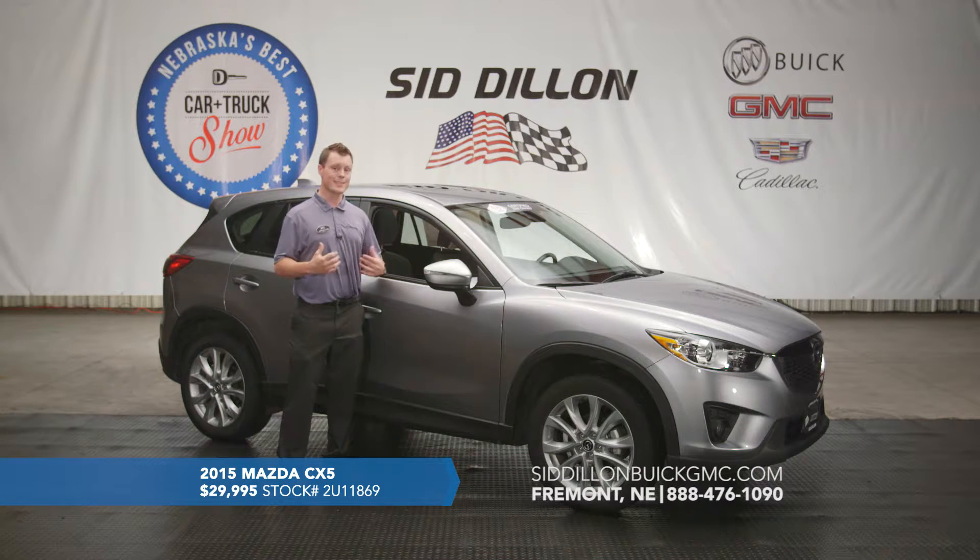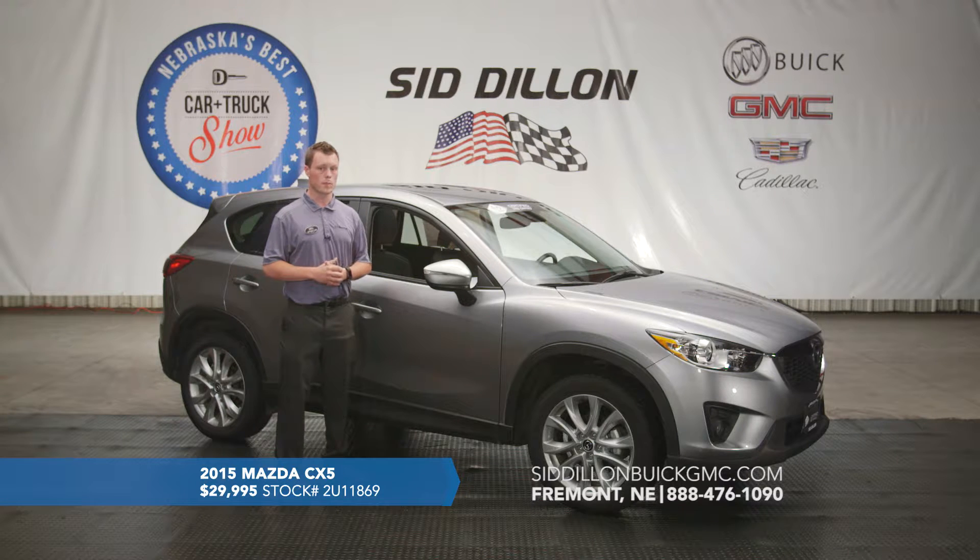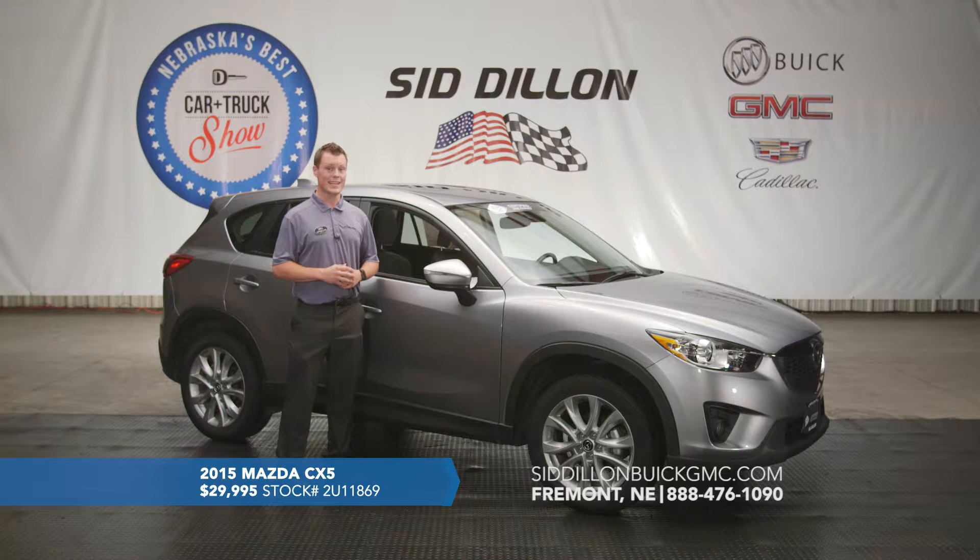This vehicle we actually sold brand new to a family that buys a lot of vehicles from us — they bought it for their daughter, but it ended up not being quite what she was looking for. So this vehicle has a lot of life left, and for only $29,995 this 2015 Mazda CX-5 all-wheel drive Grand Touring is something you want to come check out.